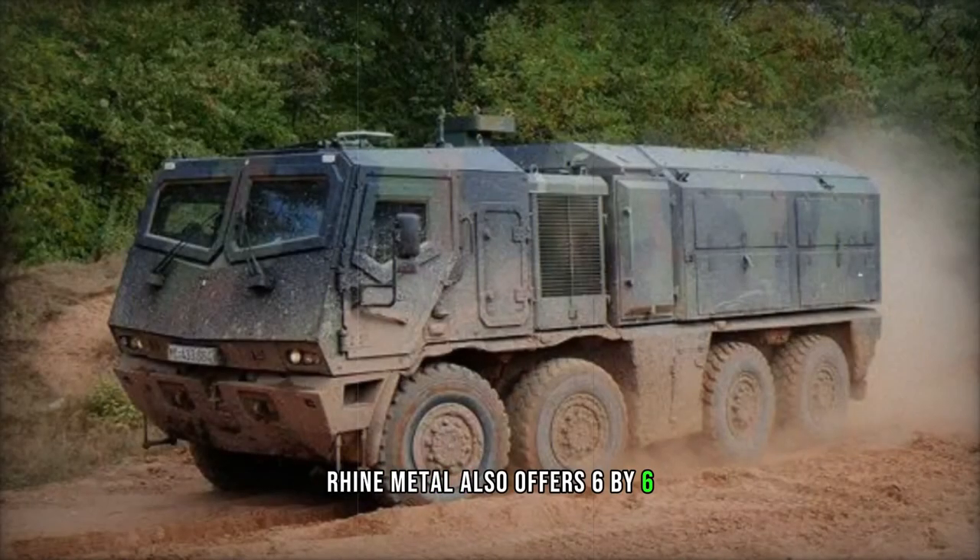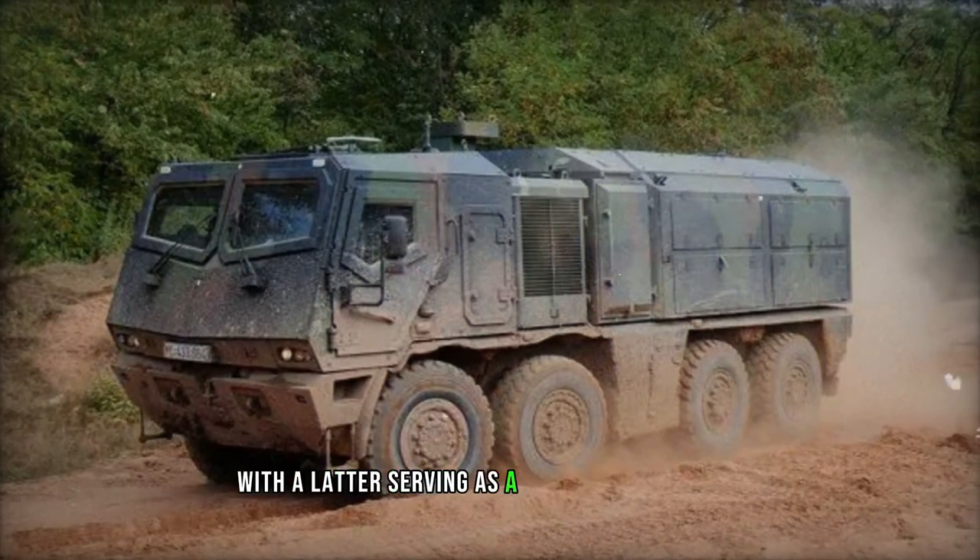Rheinmetall also offers 6x6 and 10x10 variants of the Weizen, with the latter serving as a rough terrain crane.